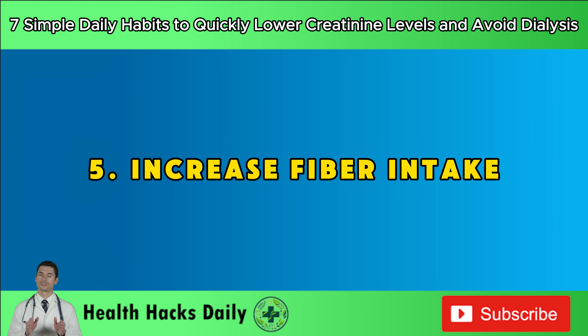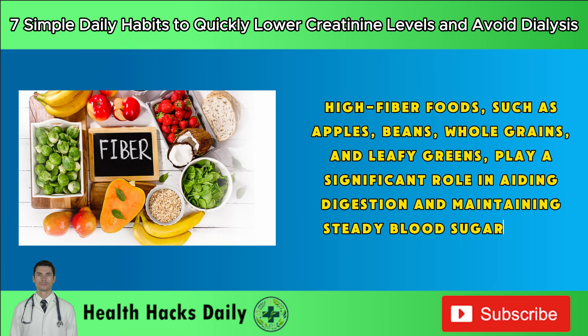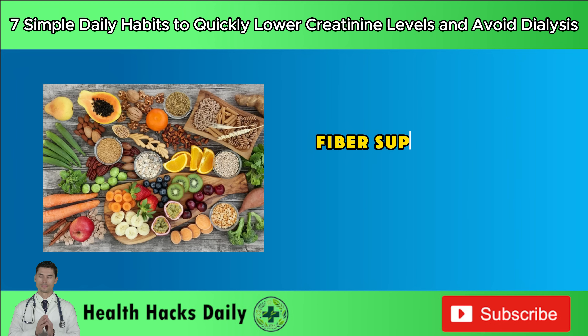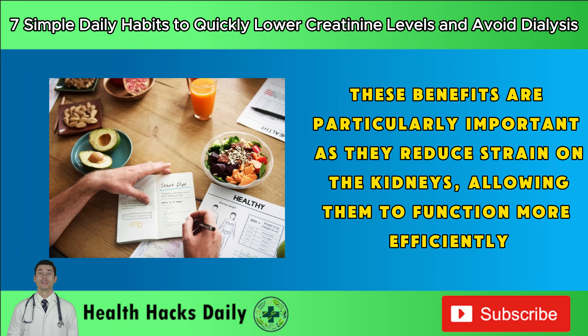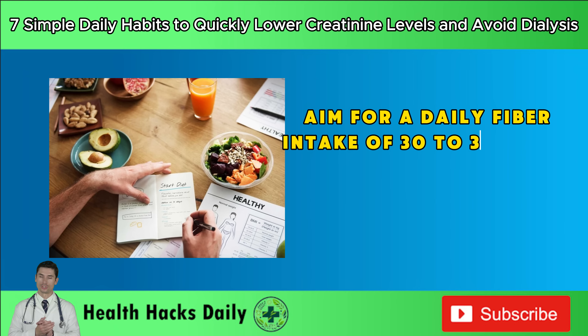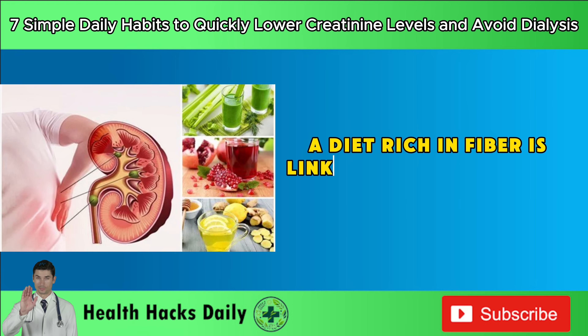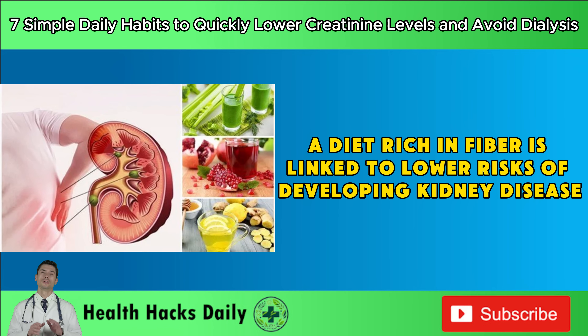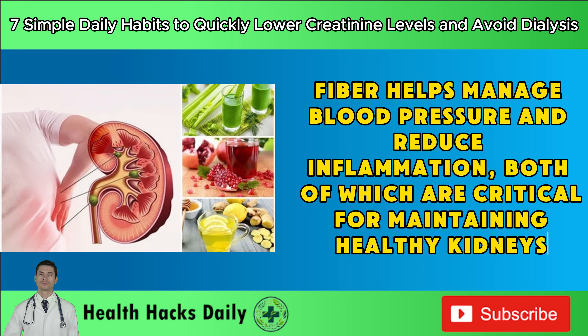Habit 5: Increase fiber intake. Incorporating more fiber into your diet is crucial for kidney health. High-fiber foods such as apples, beans, whole grains, and leafy greens play a significant role in aiding digestion and maintaining steady blood sugar levels. Fiber supplements like psyllium husk can also be beneficial. Aim for a daily fiber intake of 30 to 35 grams. A diet rich in fiber is linked to lower risks of developing kidney disease, helping manage blood pressure and reduce inflammation, both critical for maintaining healthy kidneys.